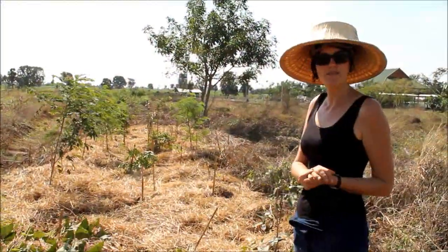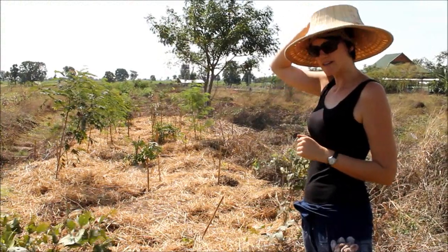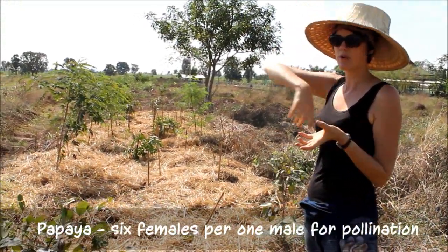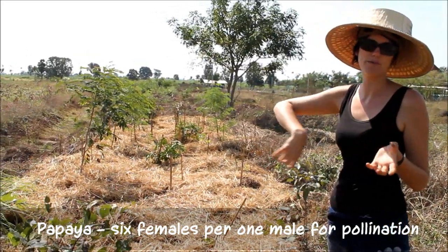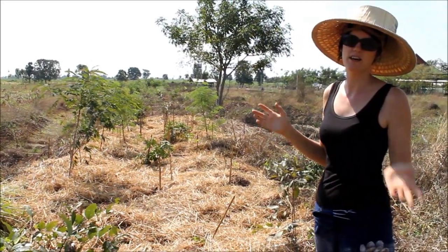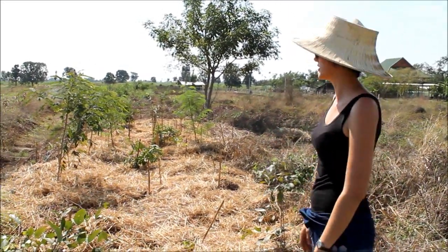Papaya is a short-lived tree and it needs about six females per one male to fruit properly. Because we don't know the sex of the plants to start with, we plant them in circles of about seven to eight trees so that way we're likely to get the right male and female ratio going on.